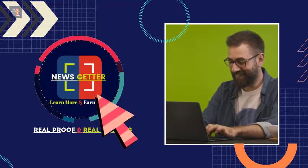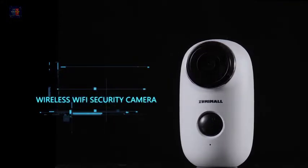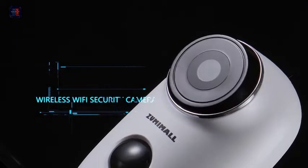Welcome to this beautiful channel. Wireless Rechargeable Battery Powered Wi-Fi Camera, Home Security Camera, Night Vision, Indoor and Outdoor.